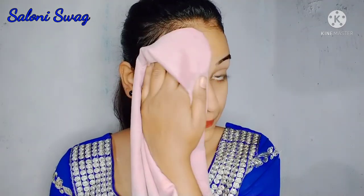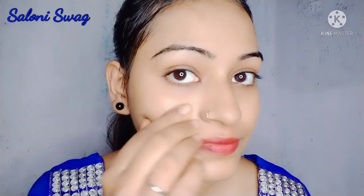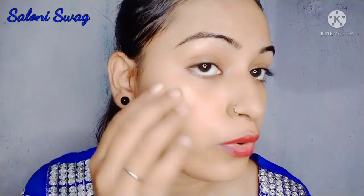My 2 minutes are completed, so I'm just back. I've washed my face. You can see the difference between before and after — my skin looks more glowing and more fair.